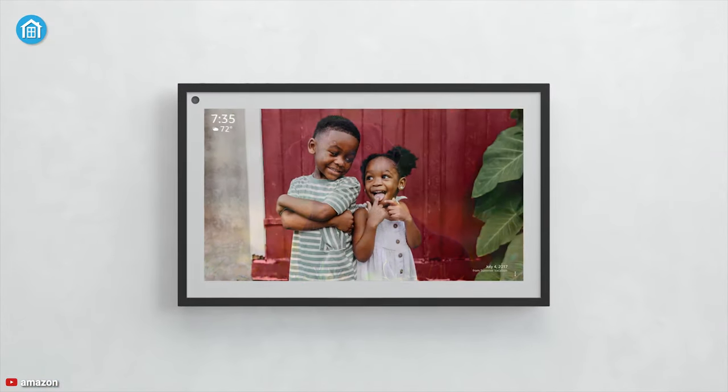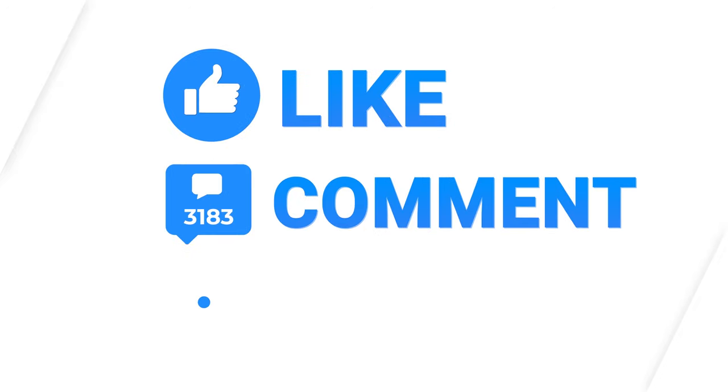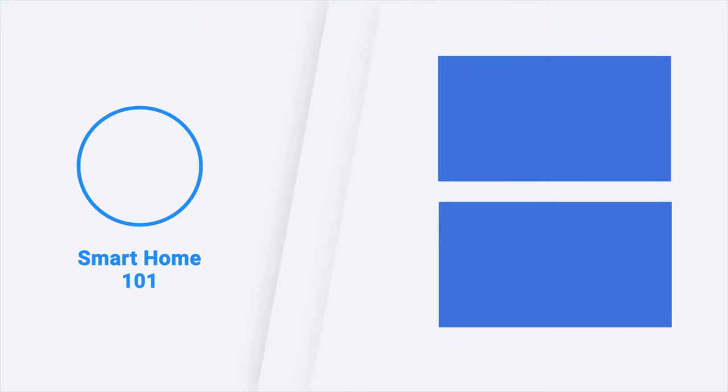So that was all about the Echo Show 15. Thanks for watching our video. Like, comment, and share with your friends if you found this video helpful. Subscribe to the channel if you want more videos like this on your feed.